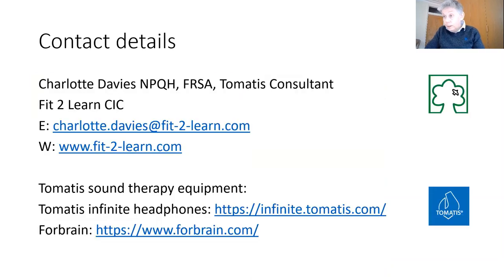Go away and practice it. Practice it on yourself and get a feeling for it. Any problems, send me an email. These are my details, and I will see you tomorrow.